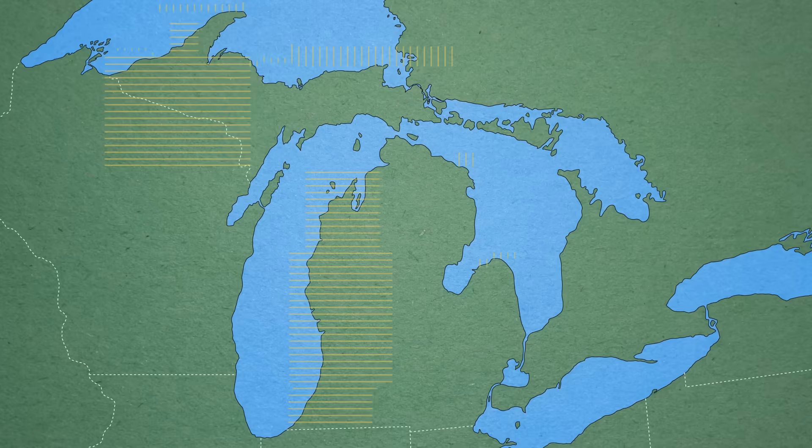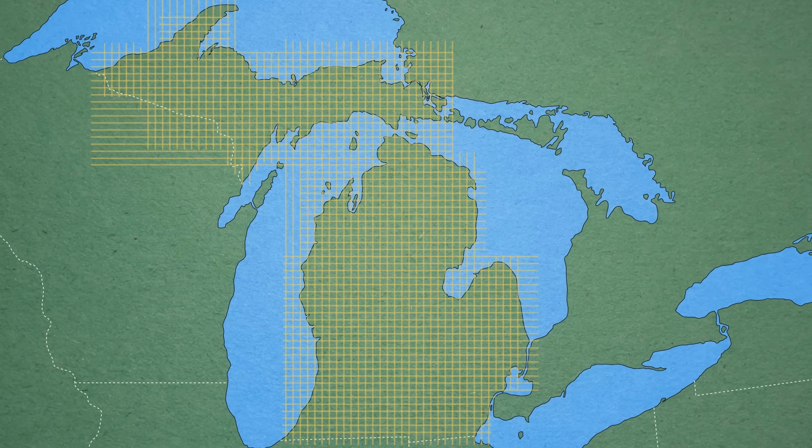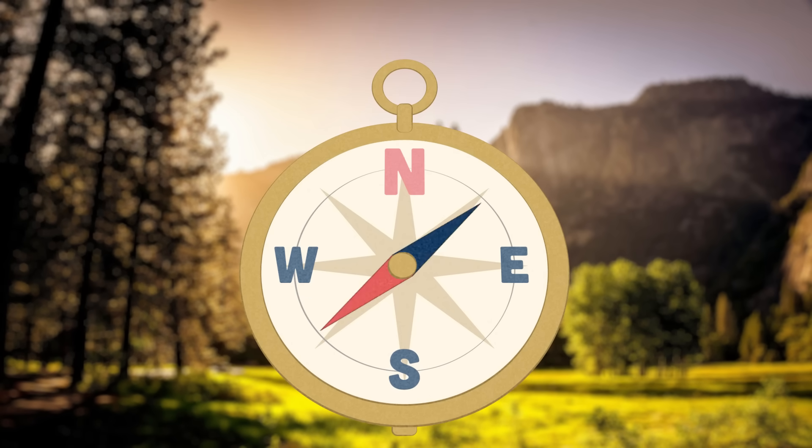Surveyors in the 1800s were charged with dividing this land into perfect squares, and we still rely on their maps today. But how do you make a map when you don't really know which way you're going? Well, you invent something new. It's storytime.